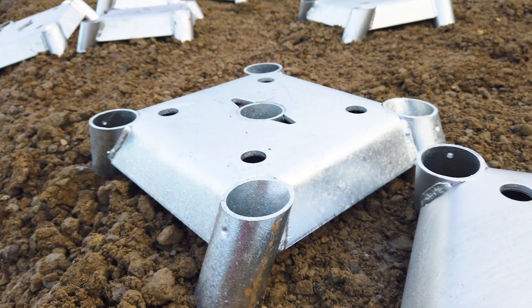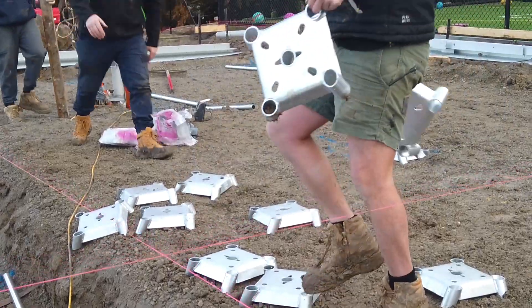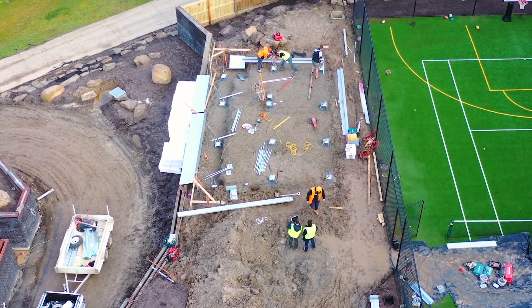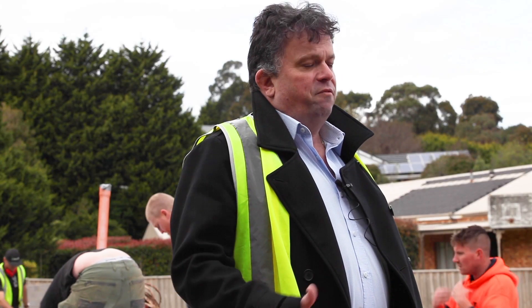The shore foot system was all part of the design development to come up with a slab that can be built in any conditions, be flexible in any situation, built quickly — speed, efficiency.